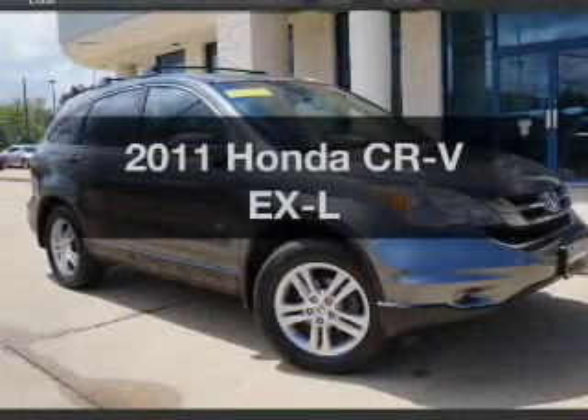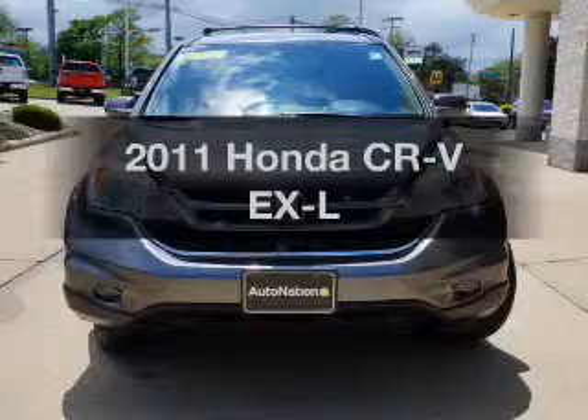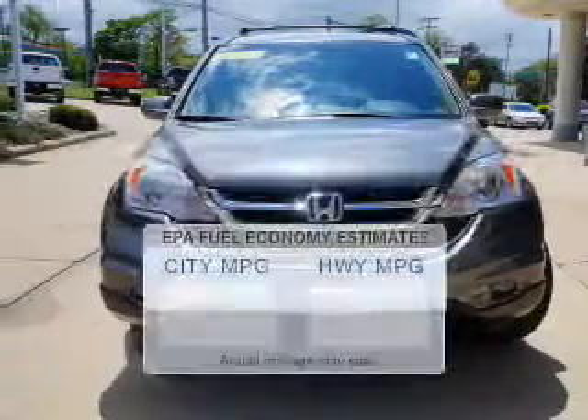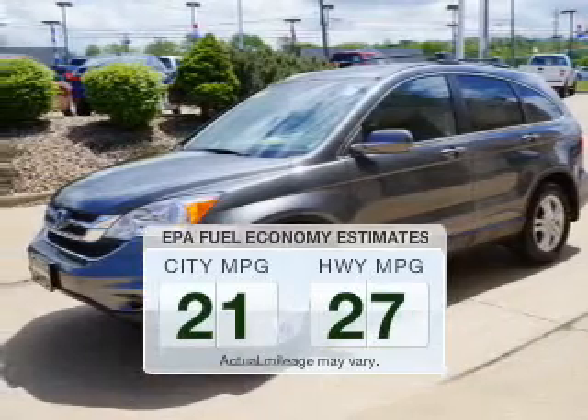Get noticed in this 2011 Honda CR-V. Find everything you want in a ride under one roof with this vehicle. Low emissions and the good fuel economy offered in this vehicle are important to you and the environment.